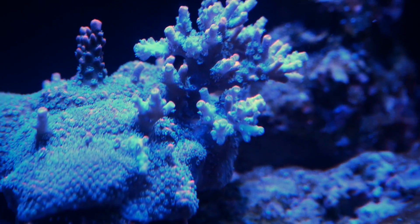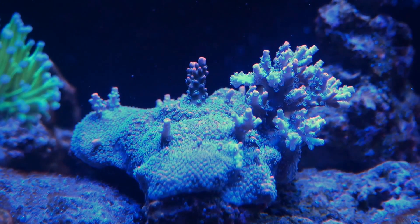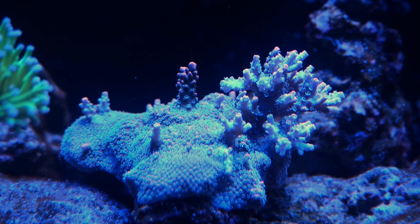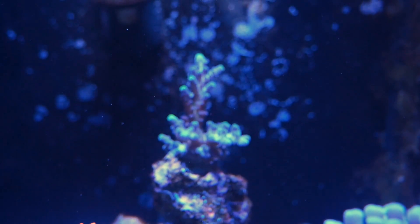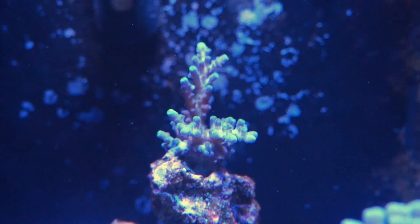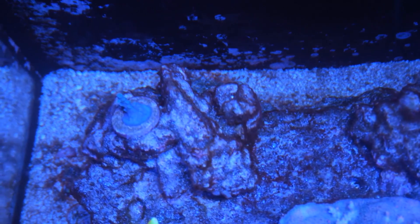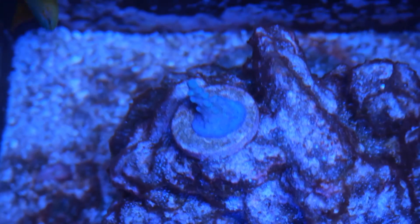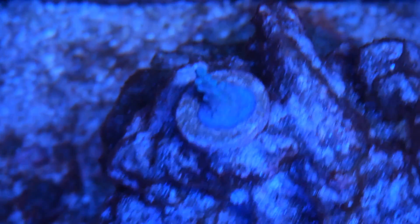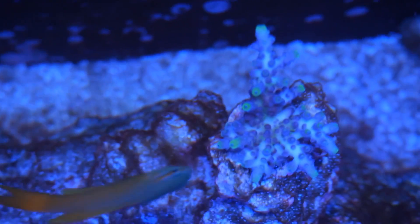To talk more about this specific Acro — that middle branch, the one with the little two stubs — those branches have not grown since the original frag, but instead it has encrusted its rock, and you can see all the new growth that came with that. This is a little top-down view, and about a week ago I started getting some cyano, which has been expected if you've used Vibrant before. I'm a lot happier seeing cyano rather than bubble algae, just because cyano is way easier to deal with.